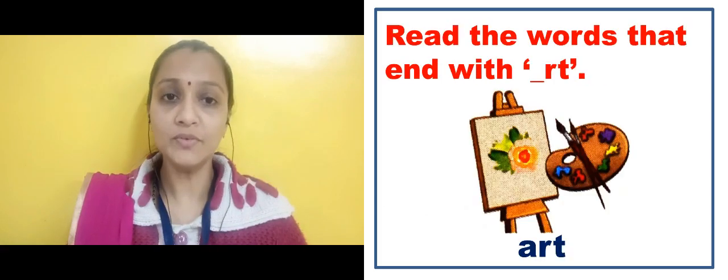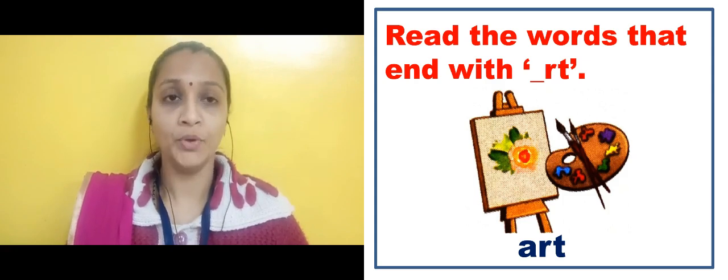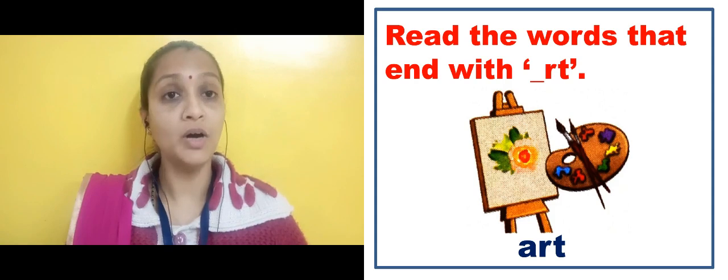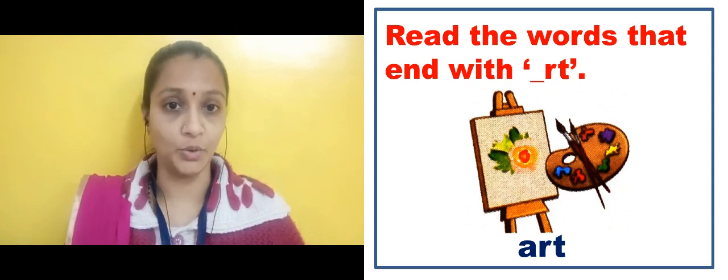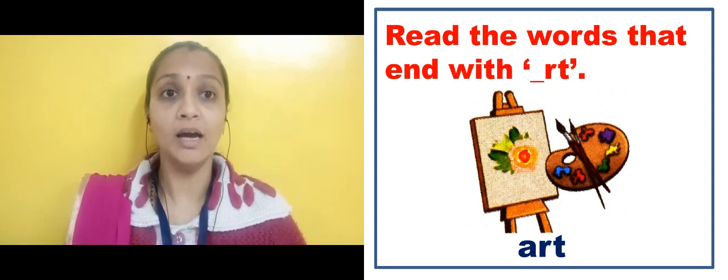In the next slide you will see the words that end with R-T. Read the words that end with R-T. Here is the image of ART — which has a watercolor use. A-R-T. Art.